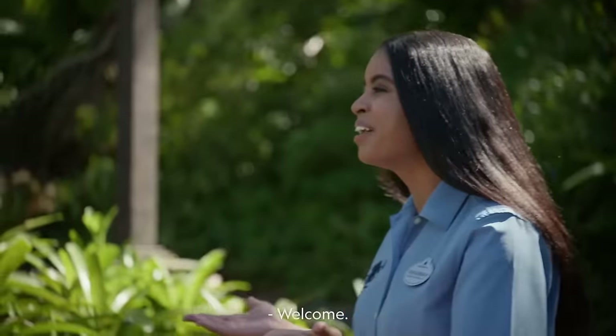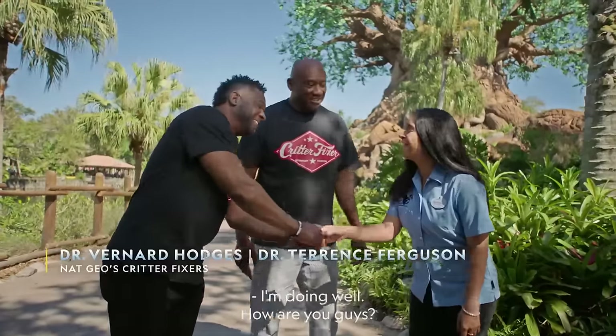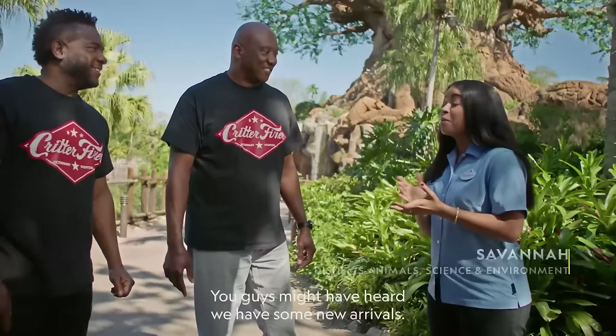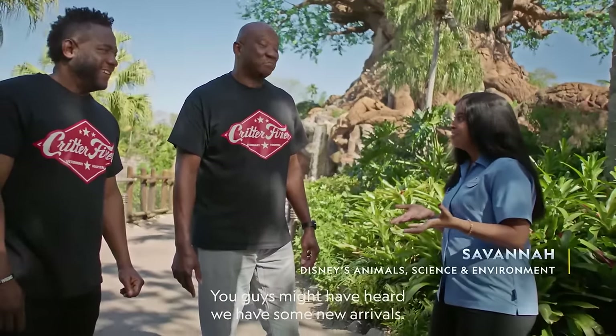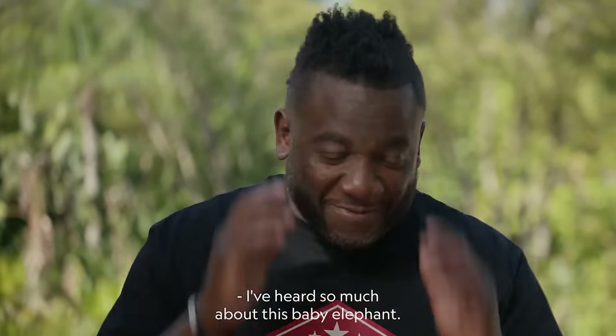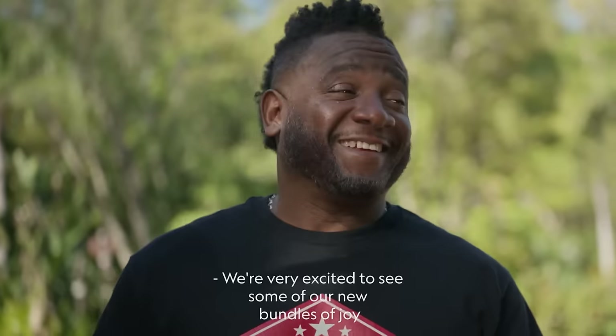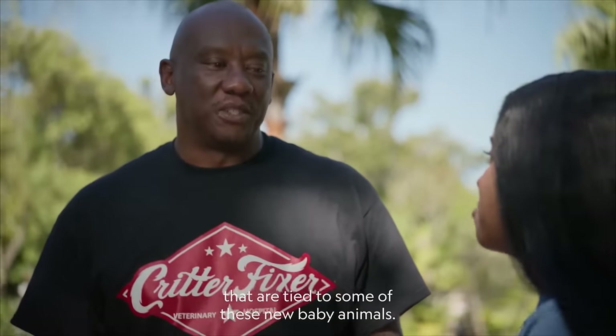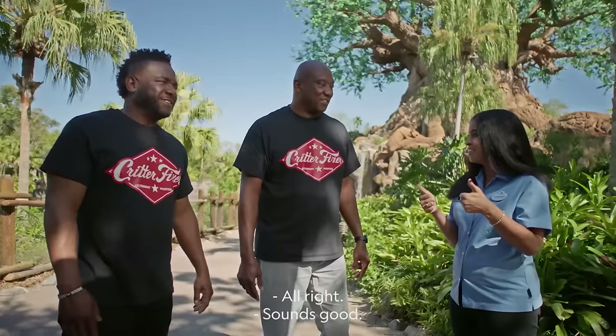Welcome. Hello, Savannah. We are so happy to have you guys here at Disney's Animal Kingdom theme park today. You guys might have heard we have some new arrivals. We're ready to show you guys Cora and all of the other awesome animals. I heard so much about this baby elephant, I can't wait. We're very excited to see some of our new bundles of joy and learn a little bit about the conservation efforts tied to these new baby animals. Sounds good. Let's go!